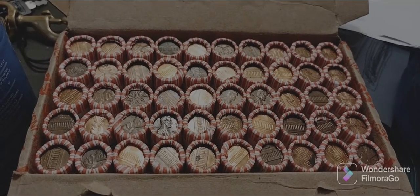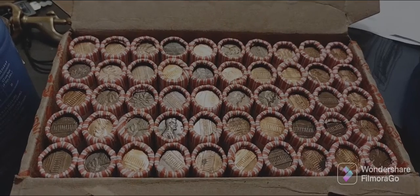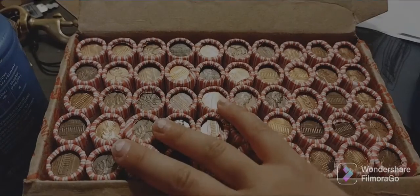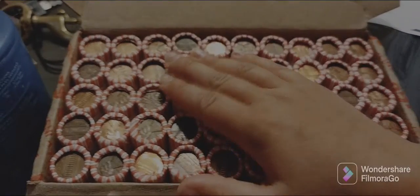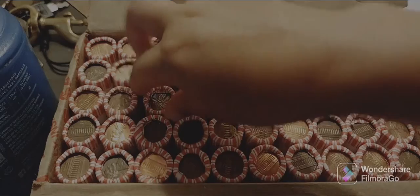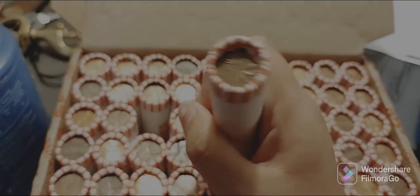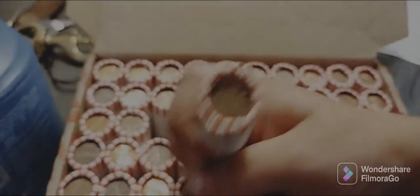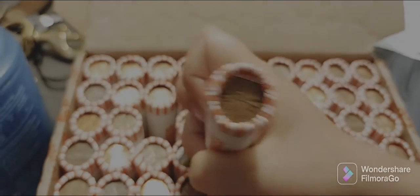Welcome everybody back to the Boston Treasure Hunters. I'm here with Lillian and Detectin' Daddy and we are doing a box of pennies. I'm just going to show you the answer - it is a 1968 Canadian penny, as you see.